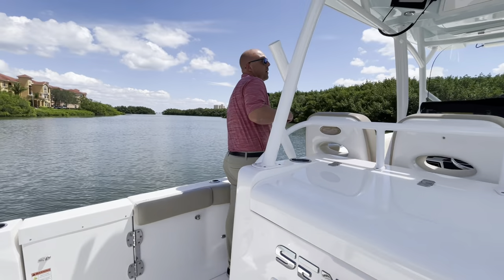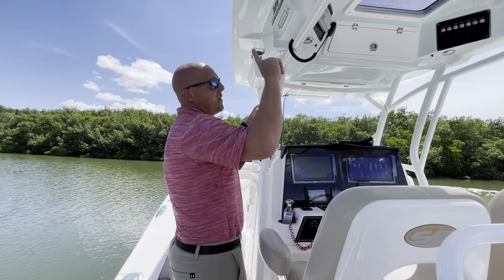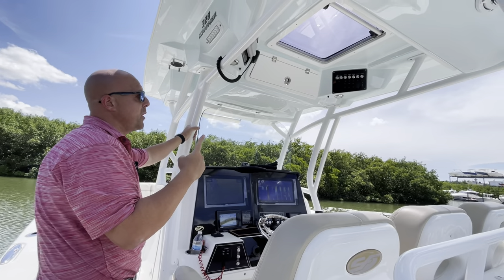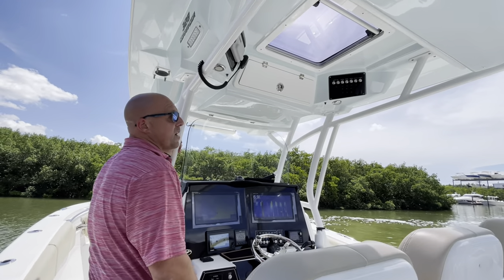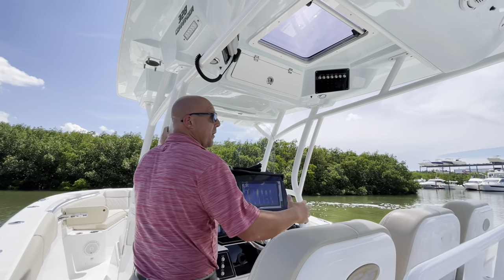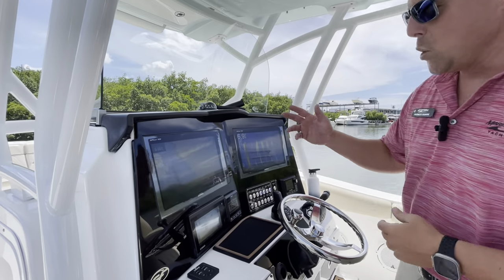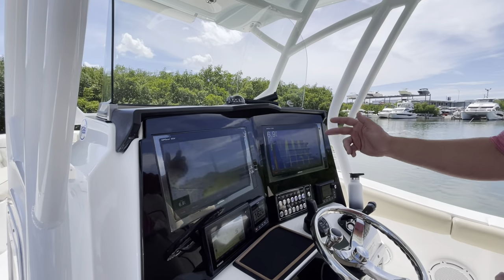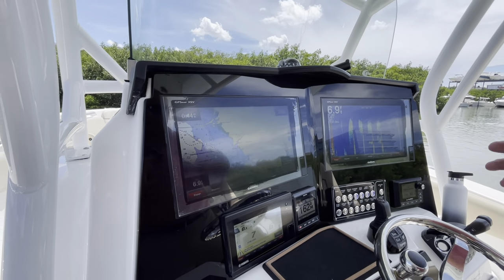Let's work our way up to the helm. First thing you're really going to notice is we have spreader lights 360 degrees around this boat. We have a great vent here that we can open up if it gets too hot, but it is an oversized hardtop, which is really, really nice. We have twin GPS screens, your Yamaha smart display, a Garmin sounder, JL Audio — and this thing is loaded out.